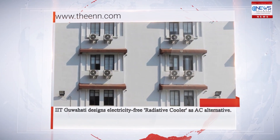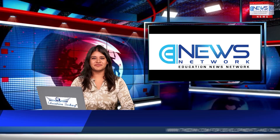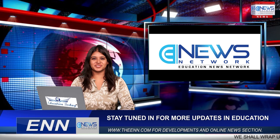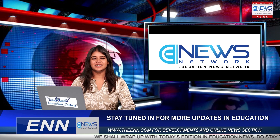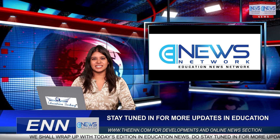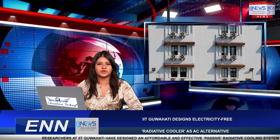Good afternoon and a warm welcome. You are watching Education News Network, where we bring you the latest developments in education. This is Nitya reporting from ENN. Researchers at IIT Guwahati have designed an affordable and effective passive radiative cooling system that does not require electricity to operate.